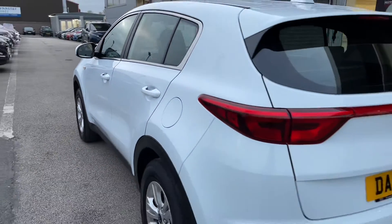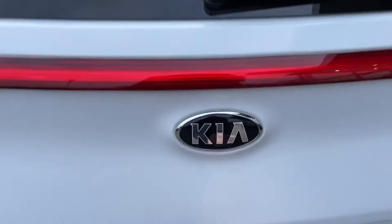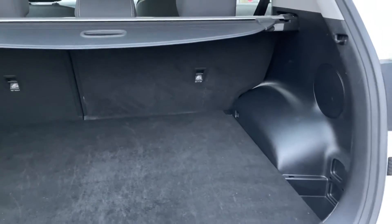Moving around to the rear and showing you the boot space — to open the boot, click the button just above the licence plate and you'll see the spacious area inside. This car would be ideal for families, as there is tons of space, meaning going away on holiday you can easily fit all of your luggage.